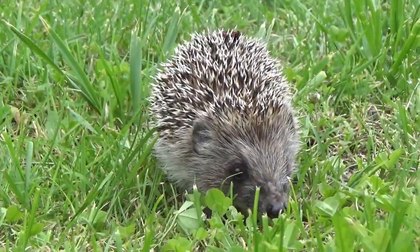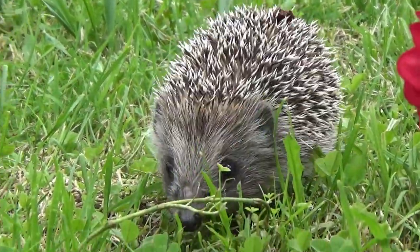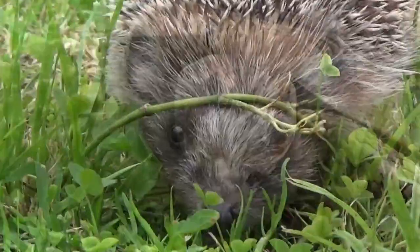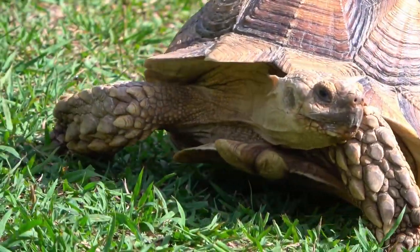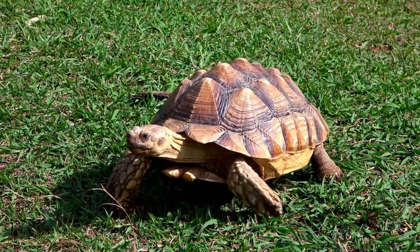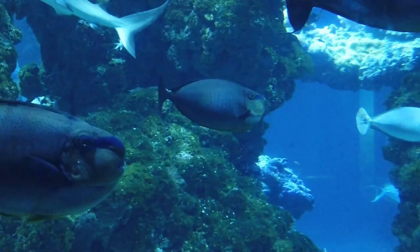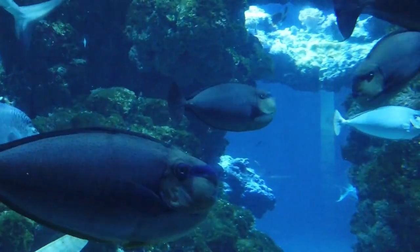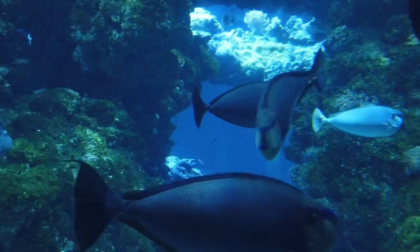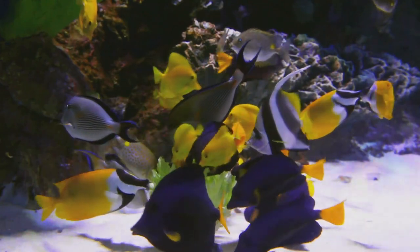To sum up, every animal has a special skin with loads of highly sophisticated functions. You can similarly analyze other animals and you will be amazed by each and every function that you learn about. How are such advanced and sophisticated functions implemented in the skins of these many different animals? Well, that's a question for you to take home.